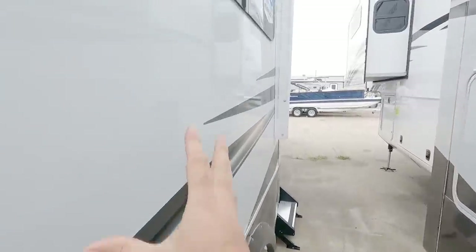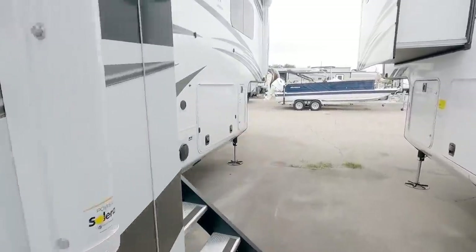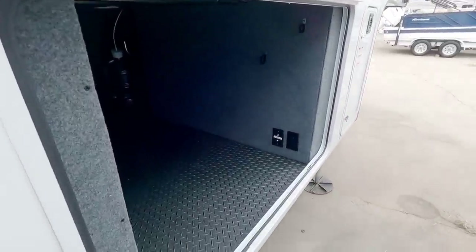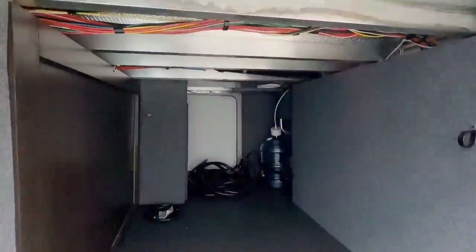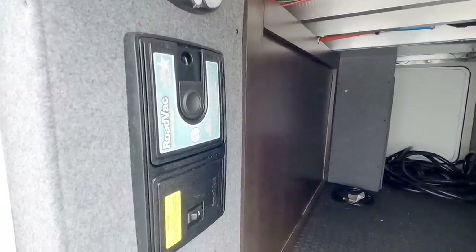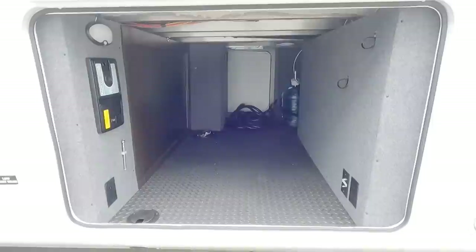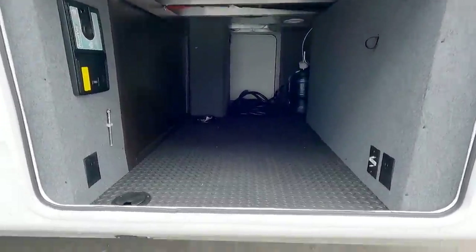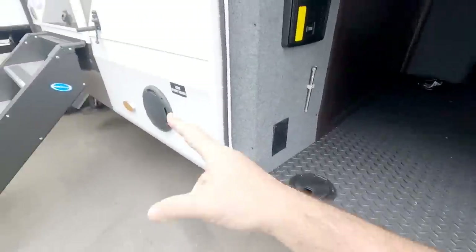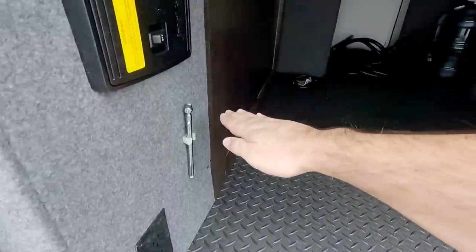I like the high gloss sidewalls that you get on these units as well. Opening up the other side of your pass-through basement storage — huge space. This is going to be your road vac which is your central vacuuming system. They give you a little tire pressure gauge in here as well. That is an enormous basement area — all because of this drop frame section. If this drop frame wasn't here and it was a solid I-beam coming through, it would stick up about a foot and a half higher.